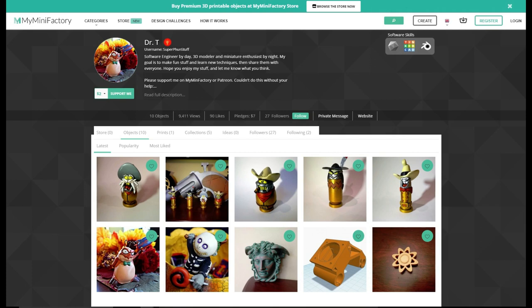Working with MyMiniFactory, I've decided to create a store where I'll offer many great models all for free, and maybe even a few other fun things for a small cost. I'm working on a really cool one right now that I think you'll all like — hint, it plays music.